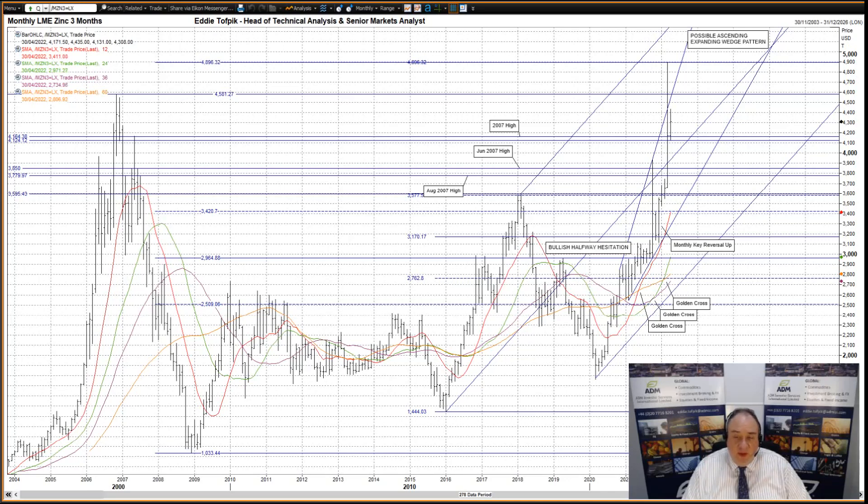Now, I know you have to ignore part of March's actions to still think this valid, specifically the breach of the upper trend line, but to be fair, on a monthly basis it has been breached on the upside, though with no closes outside as yet. Hence, this pattern may well still be valid.